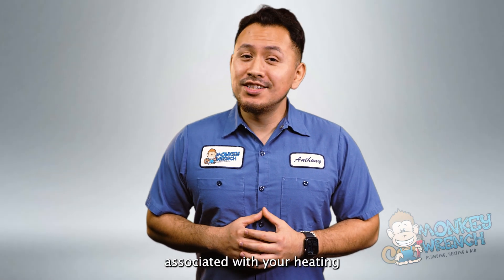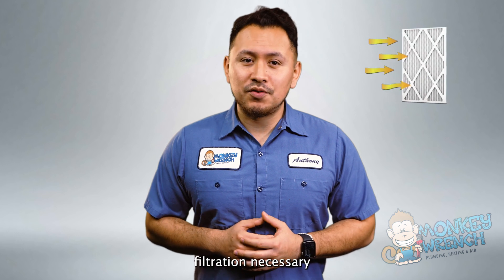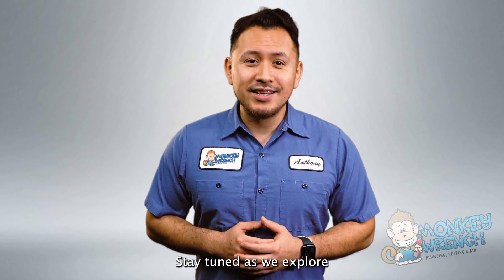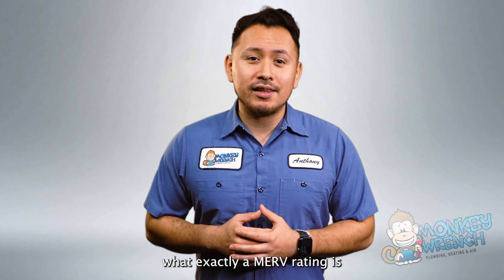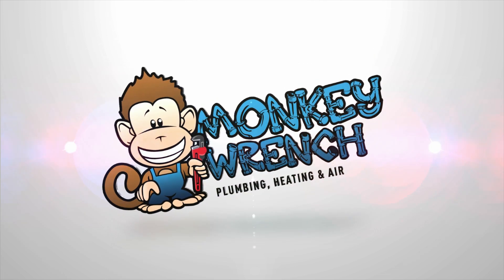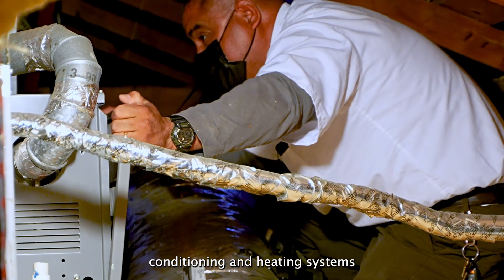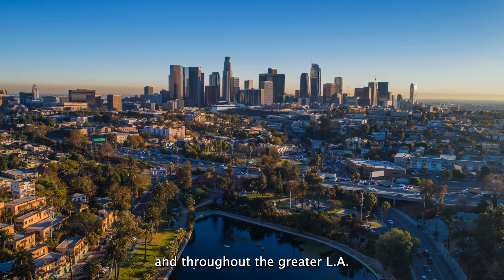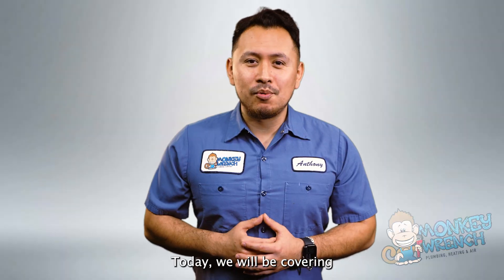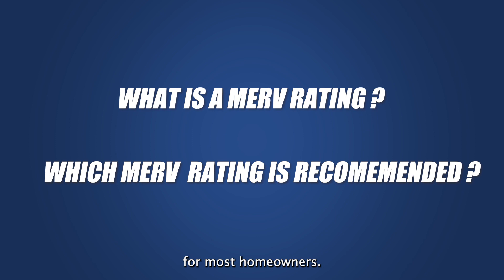Knowing the level of filtration associated with your heating and air system is crucial so that you can get the best filtration necessary for your home. Stay tuned as we explore what exactly a MERV rating is and why it's important. At Monkey Ranch, we provide top-notch repair, installation, and maintenance of air conditioning and heating systems in Los Angeles and throughout the greater LA area. Today, we will be covering what a MERV rating is and which MERV rating is recommended for most homeowners.